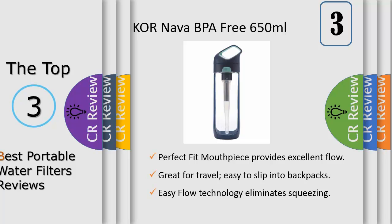By using Cornava, you'll not only save yourself money compared to buying bottled water, but you'll help save the planet from wasting disposable plastic bottles.